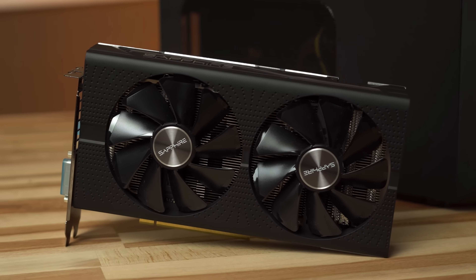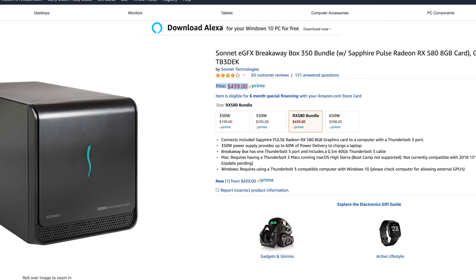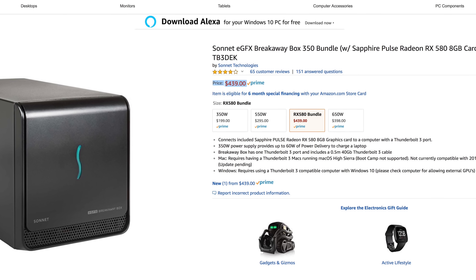Clearly, the Mac Mini alone isn't meant for video editors or anyone else who needs to render graphics. Luckily, it's packing 4 Thunderbolt 3 ports so you can easily connect an eGPU that's even more powerful than the graphics in the MacBook Pro for less than $500 more.